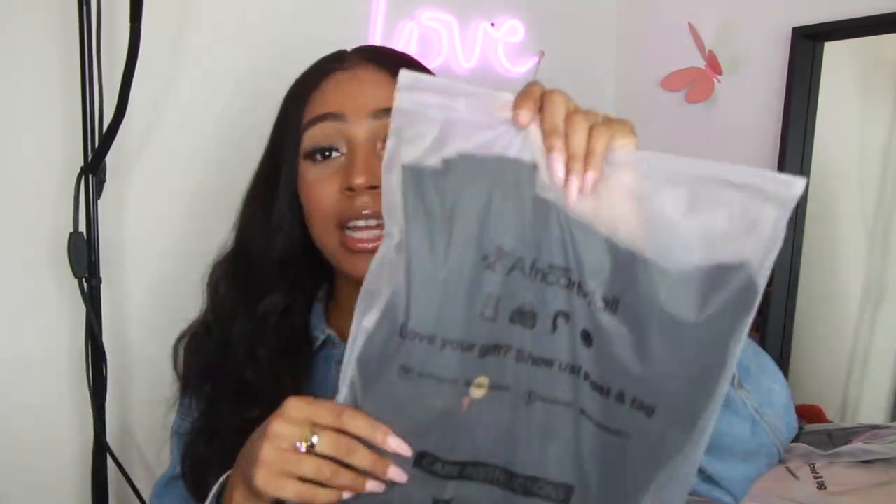If you guys are interested to see what I got sent from African Mall, just keep watching. So African Mall is an online store — they sell a lot of really nice things for really affordable prices. Things that would be like $50 or $60 on another website could be about $20 to $40 on their website. What I really like is that everything comes in this really nice zip-lock bag that says African Mall, and it says 'Love your gift — show us, post and tag: Instagram at African Mall, Facebook at African Mall 01.'